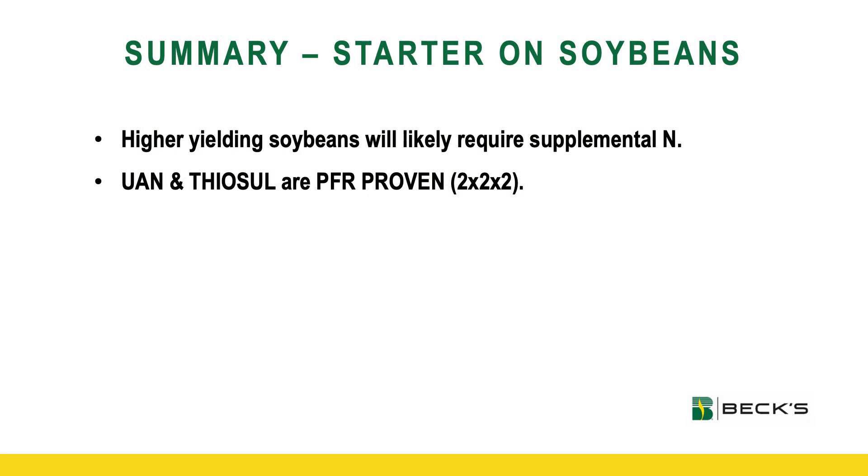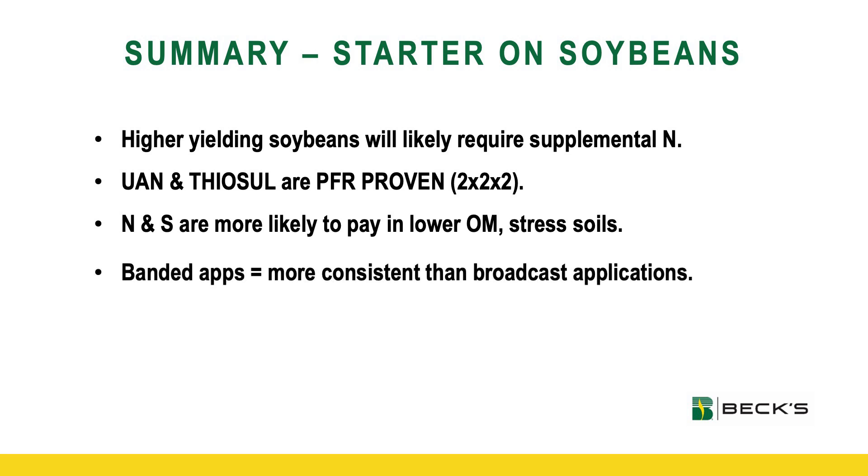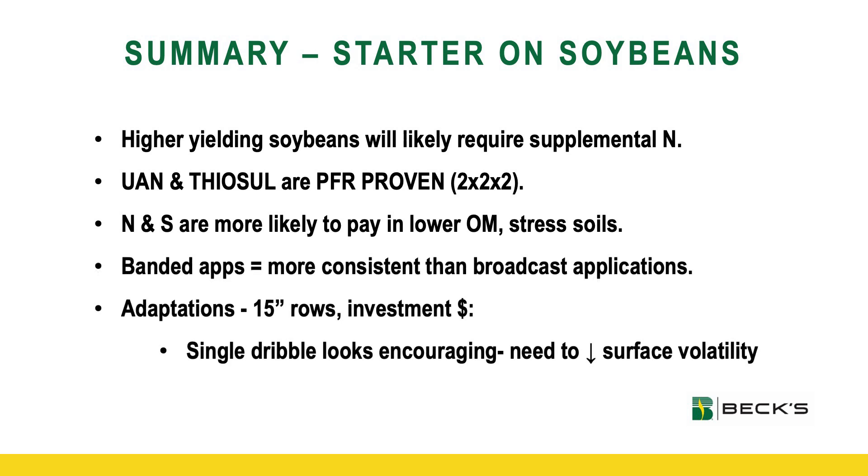In summary, when it comes to higher producing soybeans and bucking that trend that soybeans aren't keeping up with corn, I believe wholeheartedly that to account for that nitrogen drop-off seen mid-pod fill and mid-grain fill, soybeans are going to likely respond favorably to nitrogen applications. Thiosol and 28% in-ground are PFR proven. When we think about where it's more probable to pay, it's our lower organic matter soils. We've seen more consistent results when it comes to those banded applications versus just including nitrogen or sulfur in our spring fertilizer broadcast applications. When it comes to adapting to narrow row spacing and minimizing that investment, I'm encouraged by that single dribble application. We will have to be mindful of minimizing that surface volatility, but the trends throughout these three or four studies are very difficult to ignore. Soybeans seem to be favorably responding to those banded applications of nitrogen as well as sulfur.